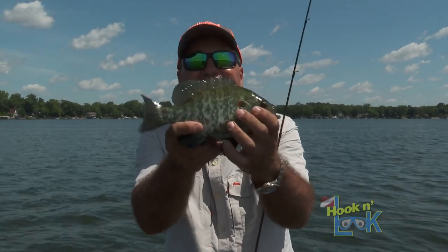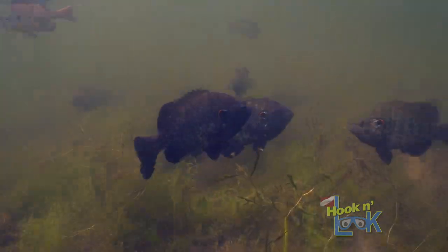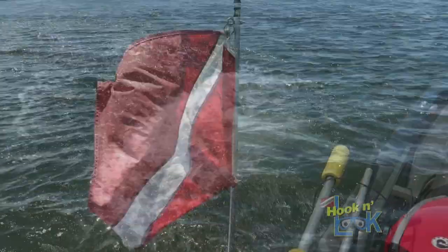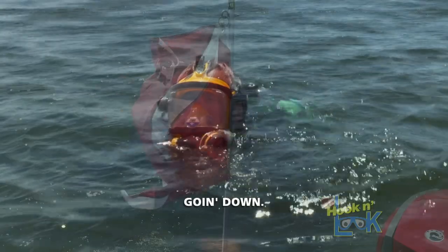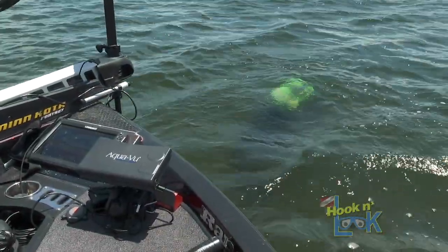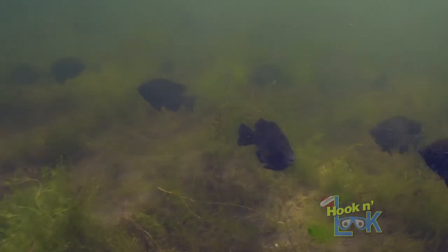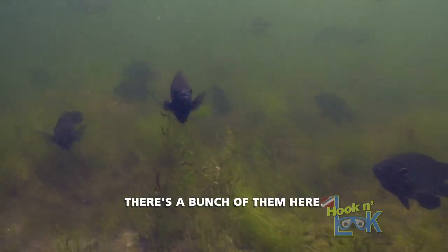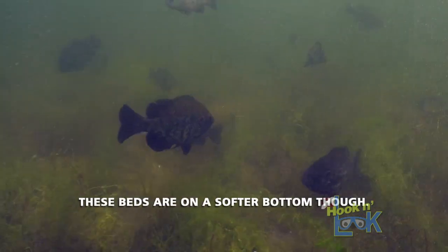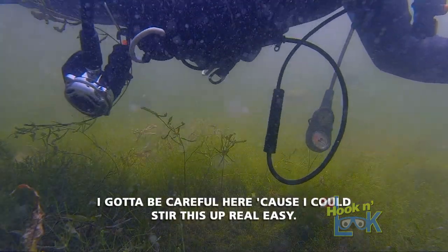Again, who doesn't like that? Nobody I know. Nonetheless, this massive concentration of fish was perplexing and I wanted answers as to why. I'm on a big school of shellcrackers right off the bat. There's a bunch of them here — beds all over the place. These beds are on a softer bottom, though, and I've got to be careful here because I could stir this up real easy.